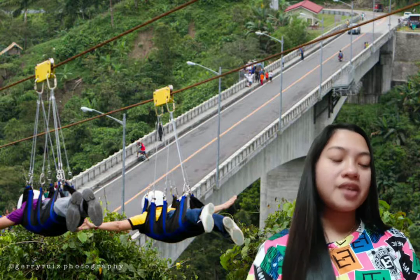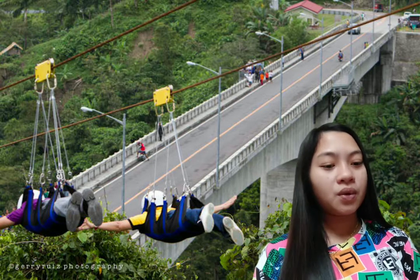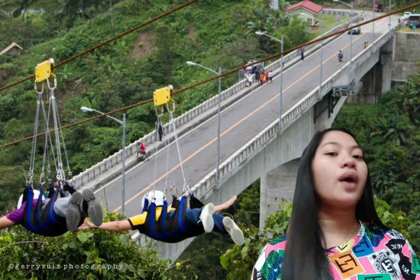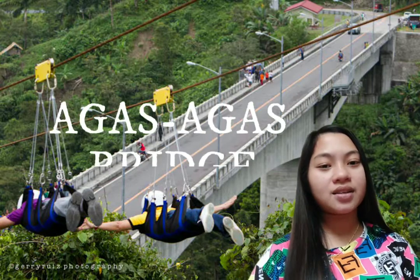Hi everyone! For this vlog, I will be promoting one tourist destination here in Region 8. I picked the Agas-Agas Bridge.